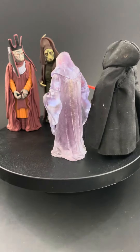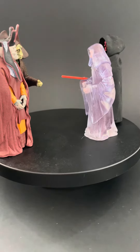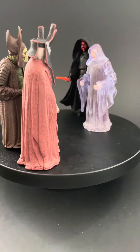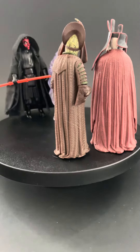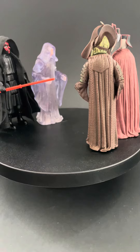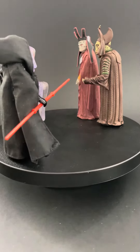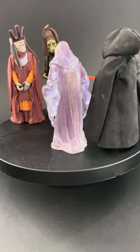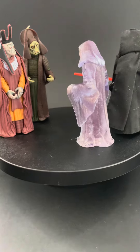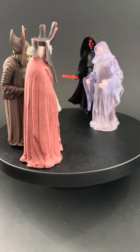Now, clearly this isn't entirely screen accurate, but you get the idea. The Kenner figure fits in absolutely beautifully with some of these older style modern figures. Those particular figures kind of straddle the line between modern and vintage, so they work pretty well with some of these newer figures. That's just a quick look at some of the options you might have at your disposal if you have some of these older figures in your collection.